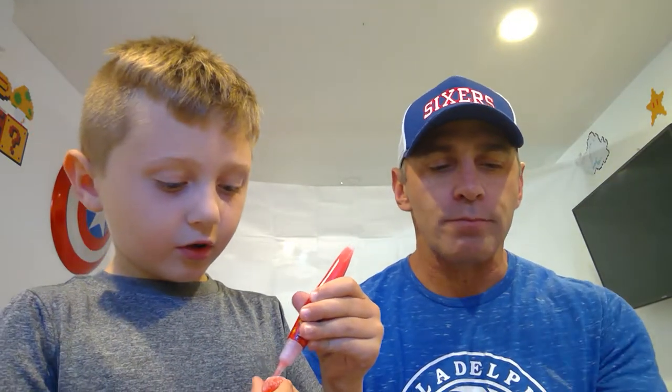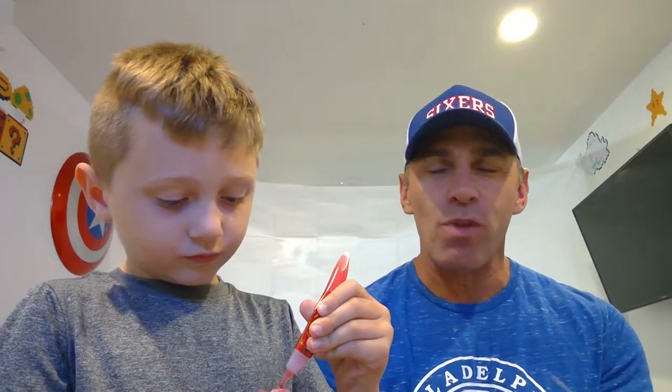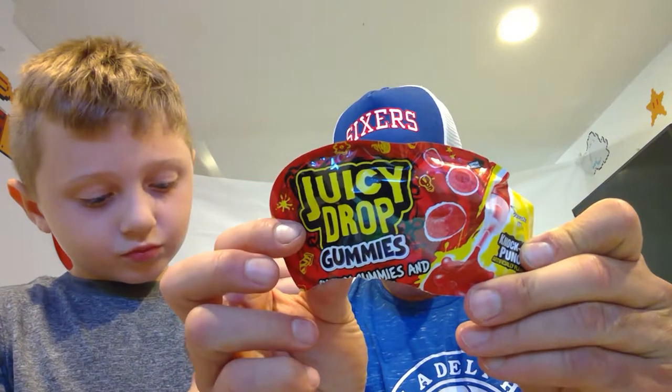I'm gonna say that you should definitely try these ones — they're not bad, they're pretty good. Especially if you have the sour gel. The sour kind of sneaks up on you though. Anyway, so this is what we got — Juicy Drop Gummies — and we're gonna give these a thumbs up. They've got the ten-second rule. Don't worry about it. See ya, bye!